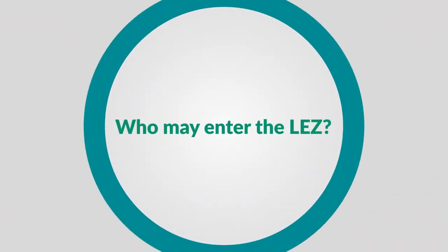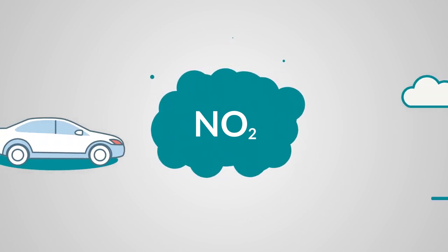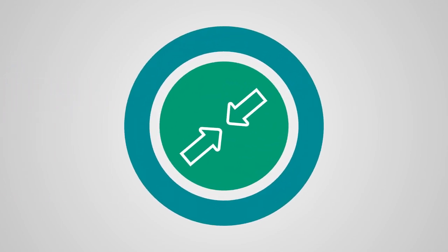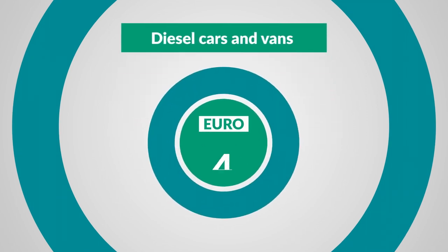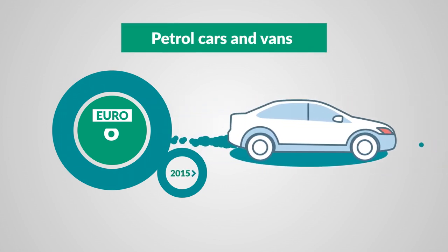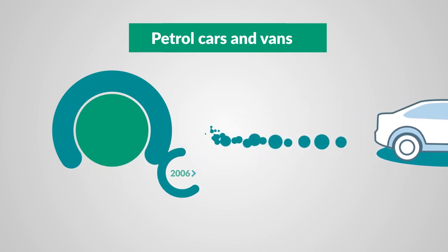Who may enter the LEZ? Vehicles that meet Scotland's minimum emission standards will be able to drive through the zone without any fines. All motorcycles and mopeds can also freely enter the LEZ. To avoid being fined in the zone, your vehicle must meet the minimum standard. For diesel cars and vans, they must be a minimum of Euro 6 standard — generally those registered from September 2015. And for petrol cars and vans, it's a minimum of Euro 4 standard, generally registered from 2006.